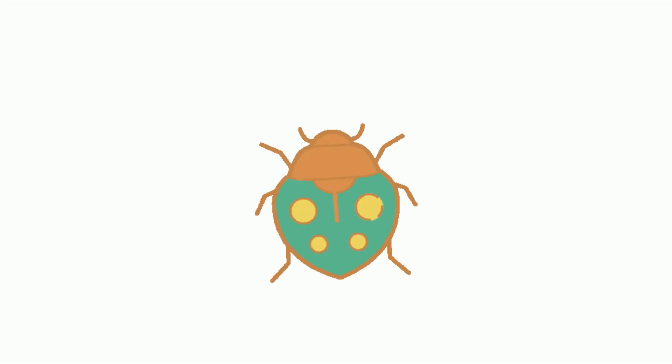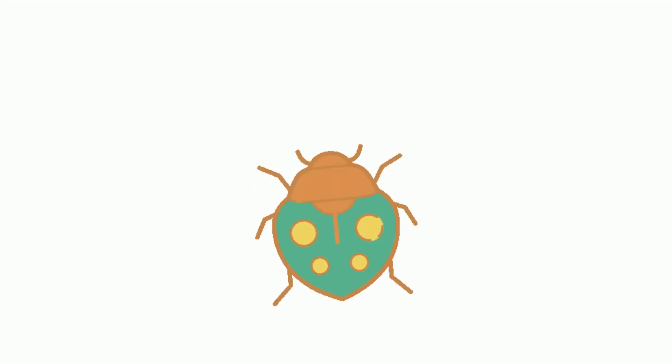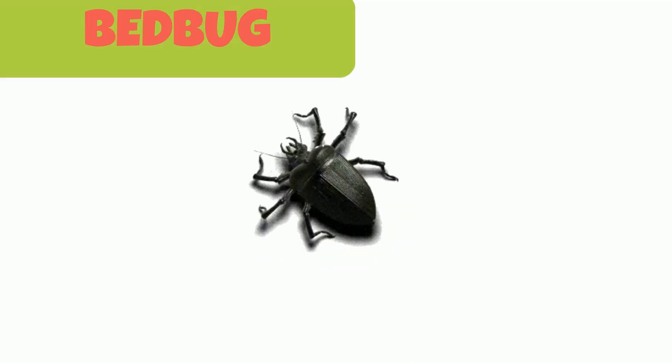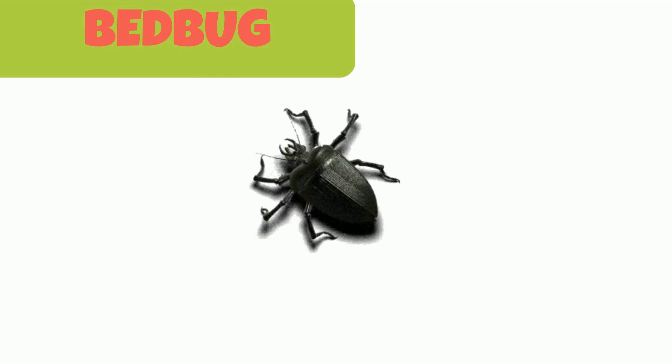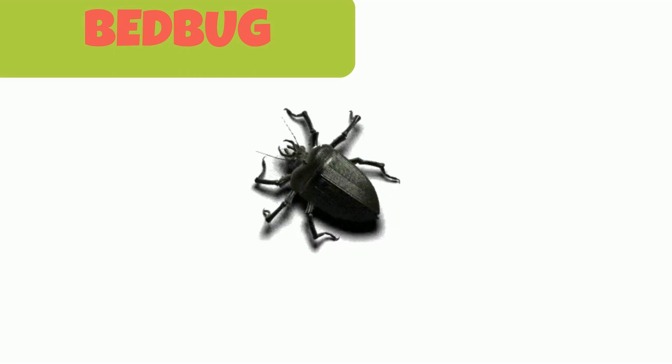This is a bed bug. Bed bugs are small flat reddish brown bugs. They hide during the day in or around beds or other furniture and hence are termed as bed bugs.